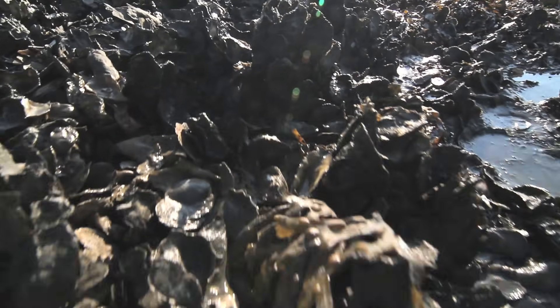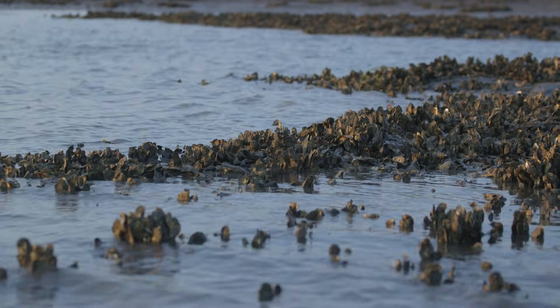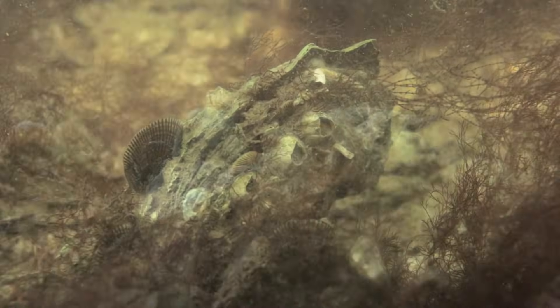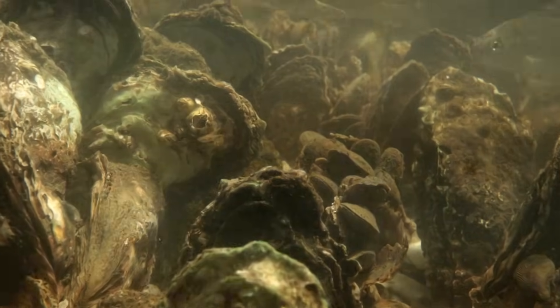Ever wonder why you seldom see an oyster off by itself? Here's an animal that prefers company. Lots of company. But it's no party animal — kind of a stiff, actually. In time it may open up a bit, but it definitely doesn't get around. So how then do oysters get together in the first place? How do they build a reef?